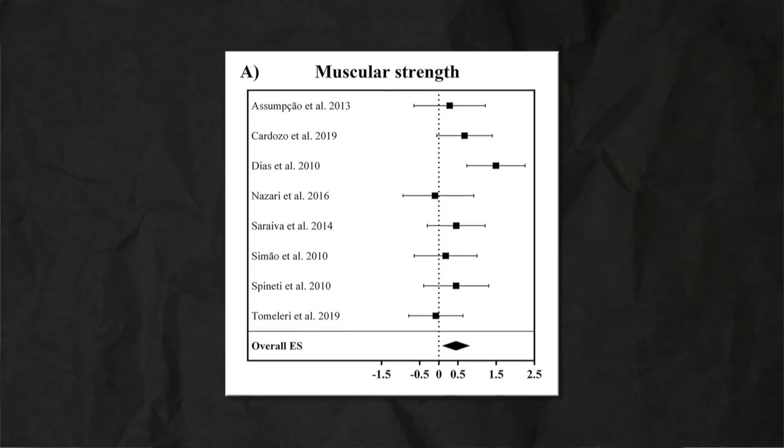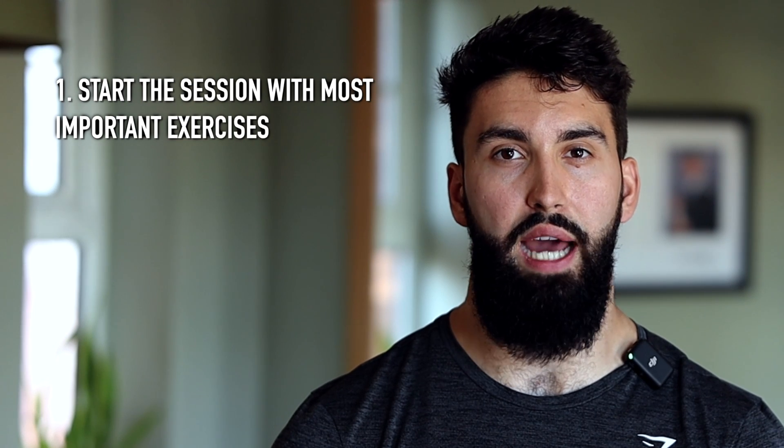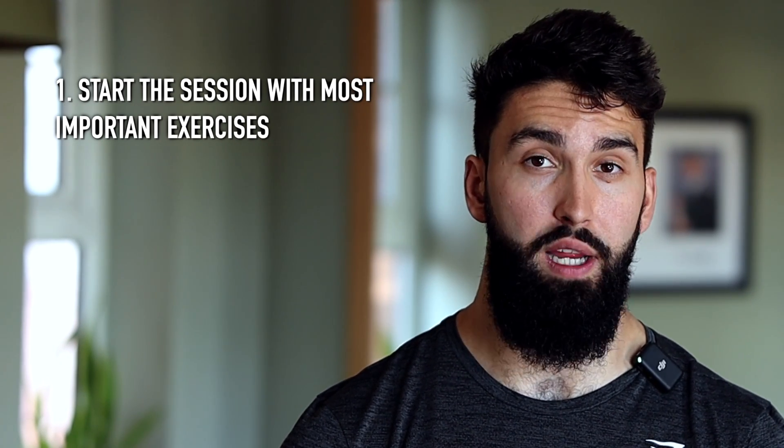Now let's move on to strength. The analysis showed that whatever you train first gets the best training effect for strength. So if you train multi-joint exercises first, you'll see greater gains in multi-joint strength than if you trained single-joint exercises first, and vice versa. As an example, if you start your session with bench press followed by dumbbell flies, you'll gain more strength in the bench than if you'd done dumbbell flies followed by bench press. So for strength: start a session with the exercises you care about the most — if you have a lagging lift you want to improve, it's wise to start most sessions containing that lift with that lift.